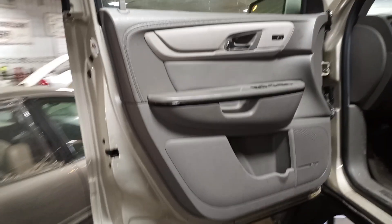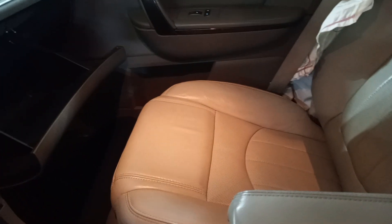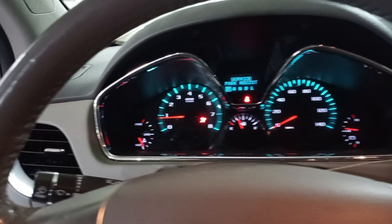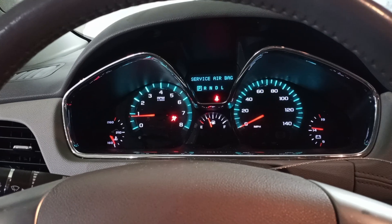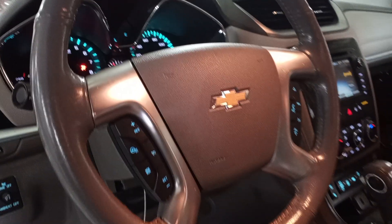Two-tone gray interior, memory driver seat, heated and cooled seats. There's the miles — heated steering wheel. Second row buckets.